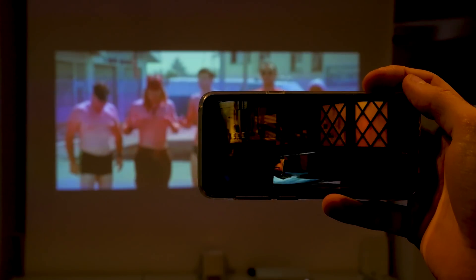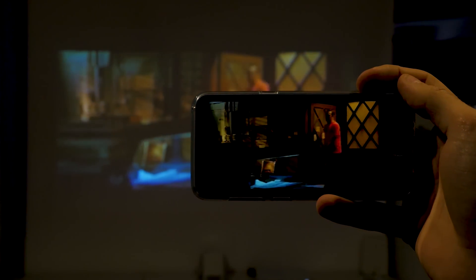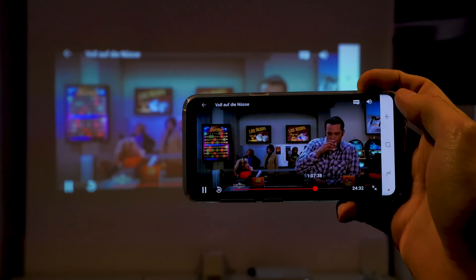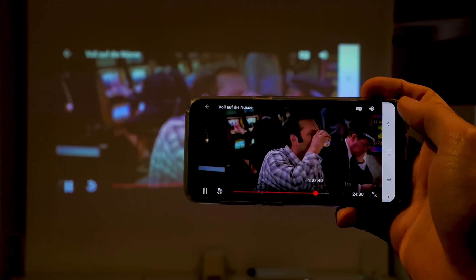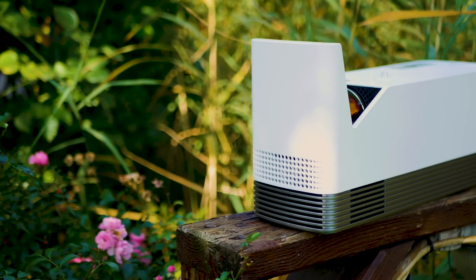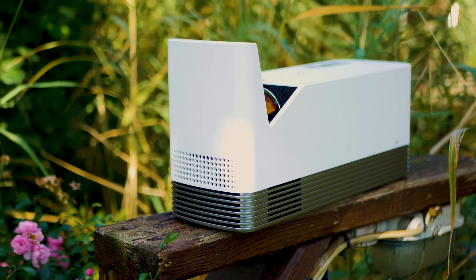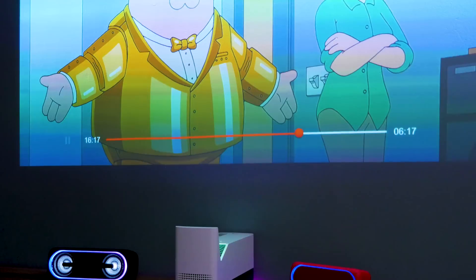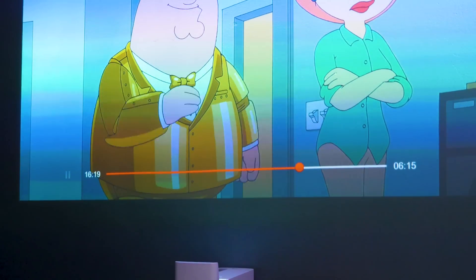All in all, this laser projector looks great — it's small, delivers a crisp, high-contrast, and very bright picture, and thanks to the laser technology its expected lifetime is way higher than conventional projectors. Although it's not cheap, for the price it delivers something that hasn't existed before: a small home cinema solution that can even be hidden in your furniture.